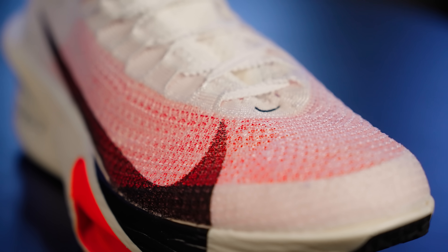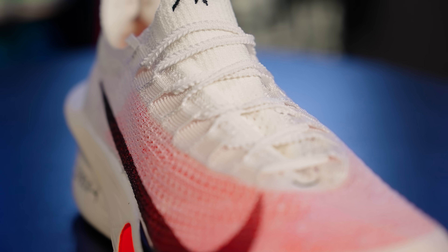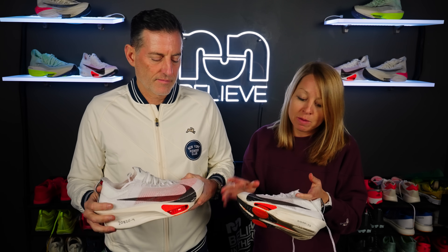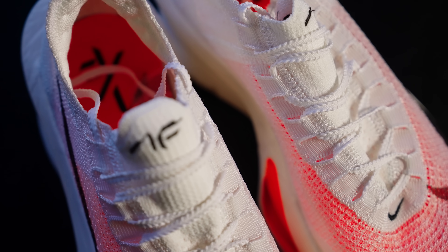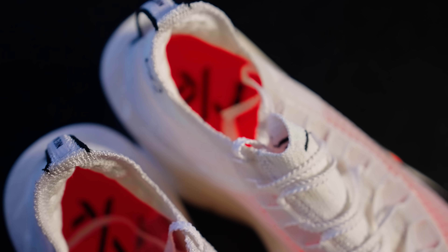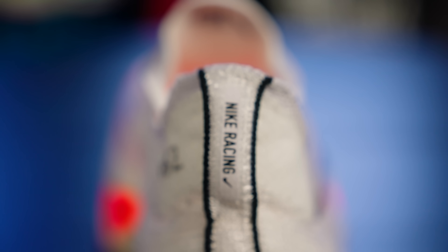Is the magic back? Magic is back. Starting at the top — this upper probably looks familiar. They're using the Atom Knit, Nike's knit in its latest iteration. It feels really comfortable, super minimal — extremely light and very breathable. They've added extra woven knit in the tongue and around the collar so it feels comfortable and integrates the laces as one piece. There's no gaping around the ankle — it just fits really well, almost sock-like.